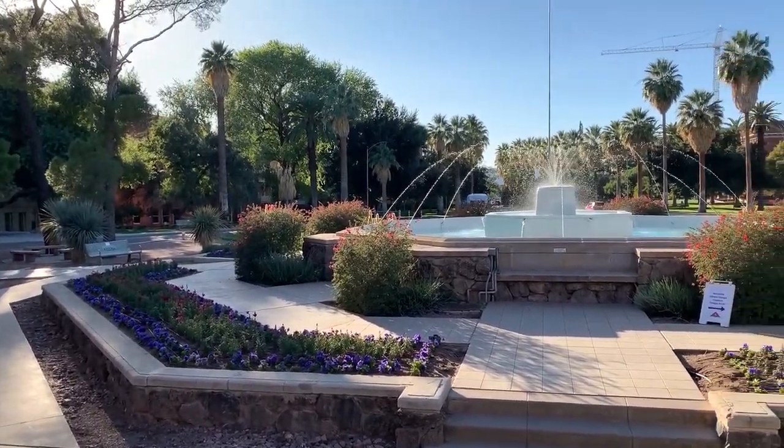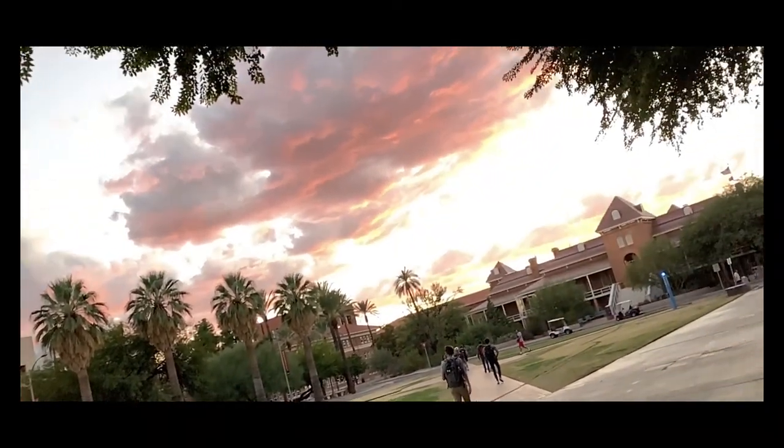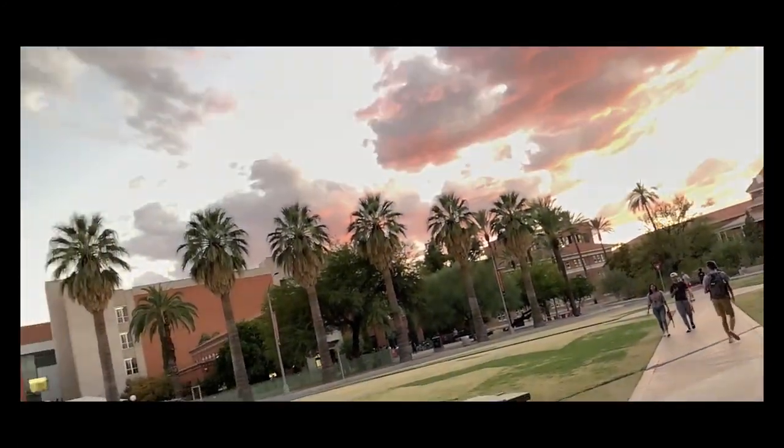There are many places on campus for students to study. Whether you prefer silence or different levels of noise, there's something here for you at the University of Arizona. You just have to go out there and see for yourself!